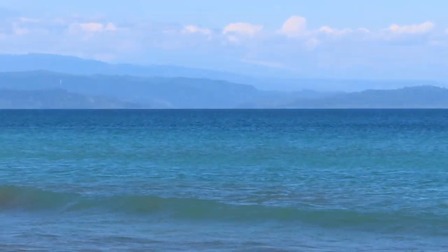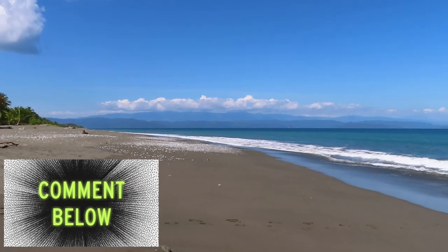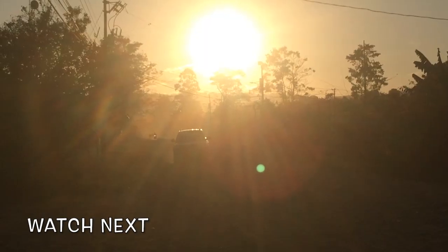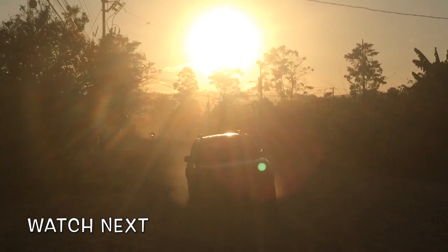So, would you put Puerto Jiménez on your itinerary and why? Let us know in the comments! Meanwhile, check out these other videos of amazing places to visit in Costa Rica!